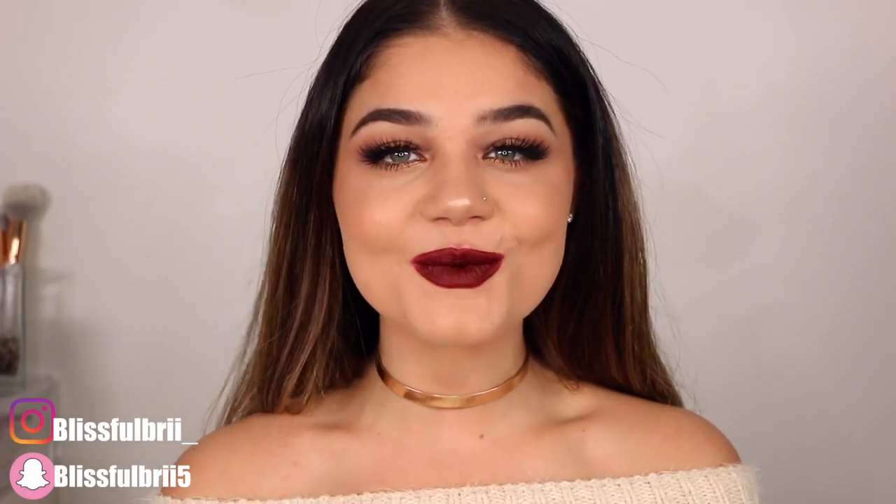Hey guys, today I have this bold holiday glam for you — the first one of the season. Super excited, love this time of year, it's seriously one of my favorites. If you guys are interested in seeing how I got this bold makeup look for the holiday time, then let's go ahead and hop right on it.